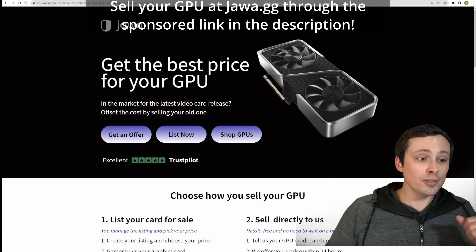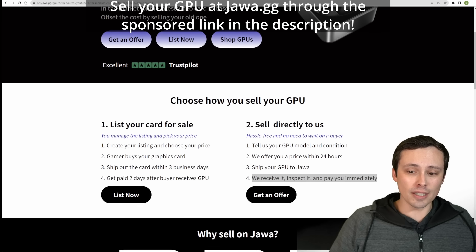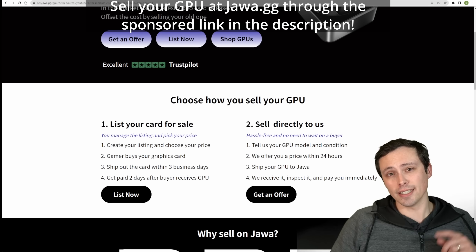And a reminder: if you're going to be buying a new GPU, you should try selling your old one. Jawa.gg — link in the description and pinned comment — check them out for one of these options. I hope all of you have an excellent day.